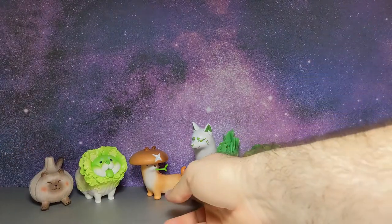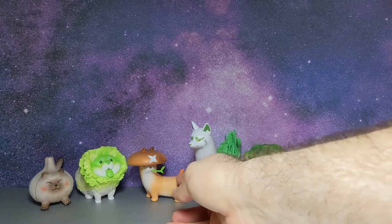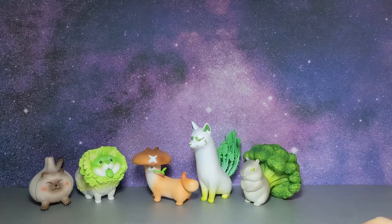I'm going to have to make room for the last friend — which I think we all know what it is. It's going to be the lotus root friend.